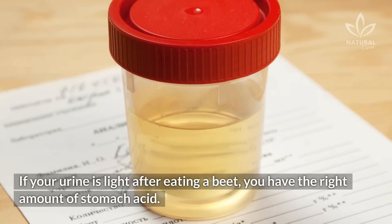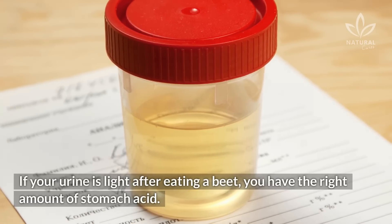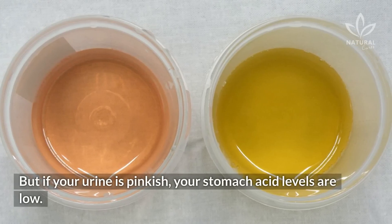If your urine is light after eating a beet, you have the right amount of stomach acid. But if your urine is pinkish, your stomach acid levels are low.